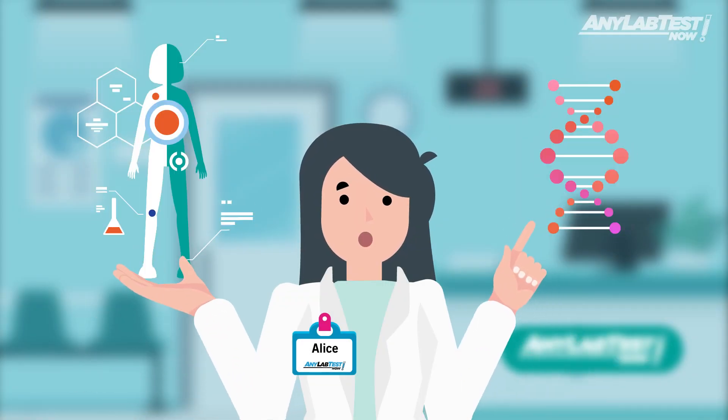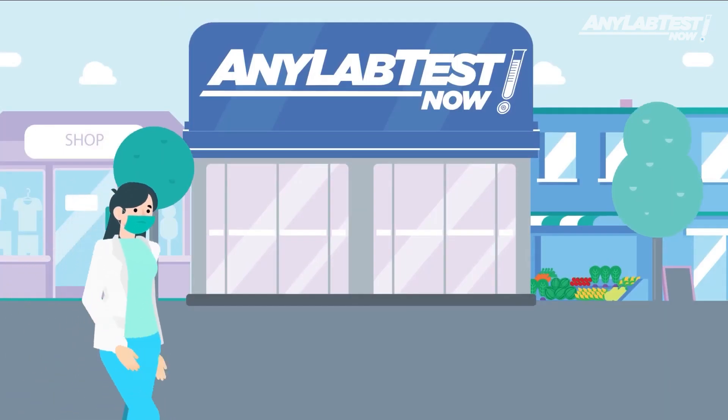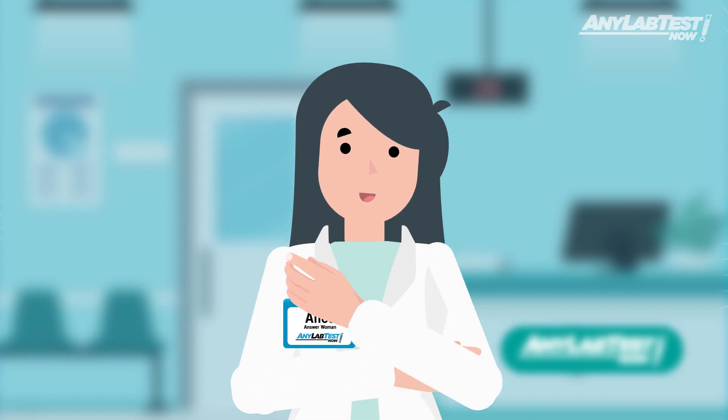Are you aware that your genes can determine how your body reacts to certain medications? Pharmacogenetic testing, also known as PGX testing, at Any Lab Test Now is a great way to gain access to that information. Let me tell you about it.